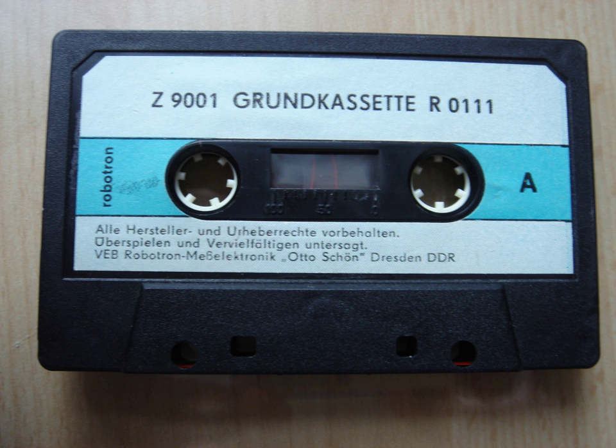Cassette recorders had the primary virtue of being widely available as a consumer product at the time. Typically a home computer would generate audio tones to encode data that could be stored on audio tape through a direct connection to the recorder. Reloading the data required rewinding the tape. The home computer would contain some circuit such as a phase-locked loop to convert audio tones back into digital data. Since consumer cassette recorders were not made for remote control, the user would have to manually operate the recorder in response to prompts from the computer. Random access to data on a cassette was impossible, since the entire tape would have to be searched to retrieve any particular item. A few manufacturers integrated a cassette tape drive into the console, but these variants were made obsolete by the reduction in cost of floppy diskette drives.